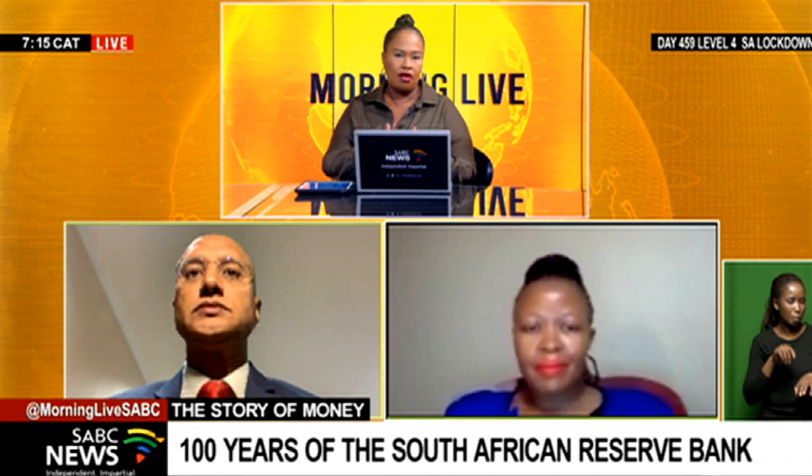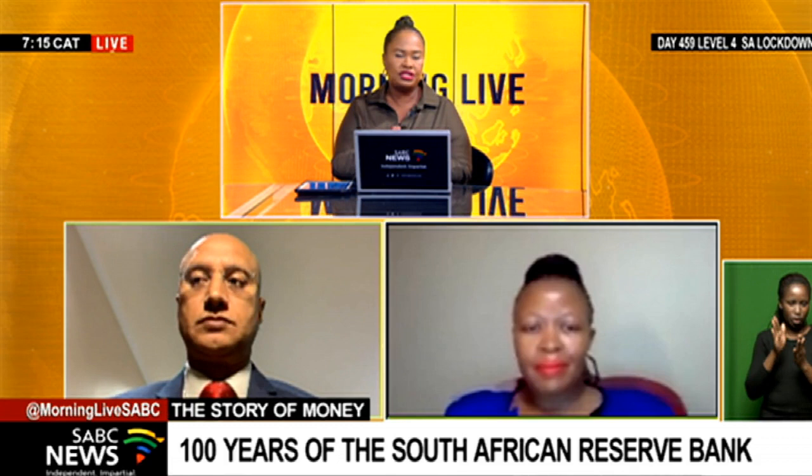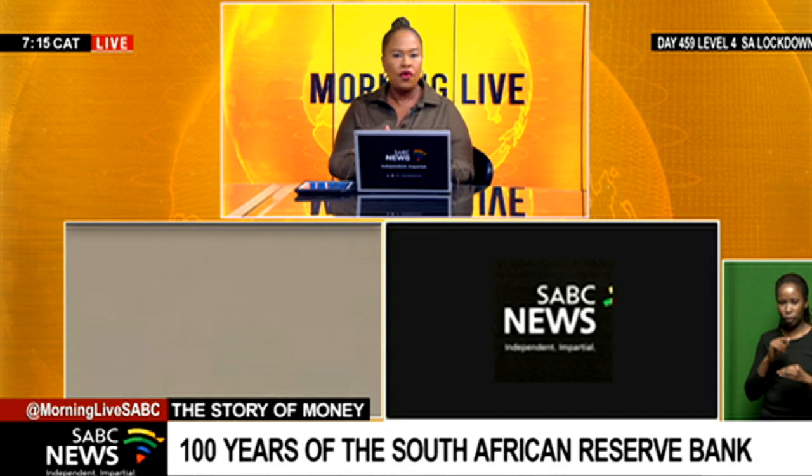I'll come back to talk more about that and some of the comments around the South African Reserve Bank and where it currently stands. But Honey, I want to bring you into the conversation — just to tell us a little bit more about the commemorative coin set to be launched later this week, marking the centenary of the Reserve Bank.